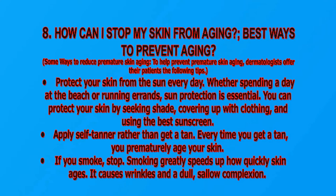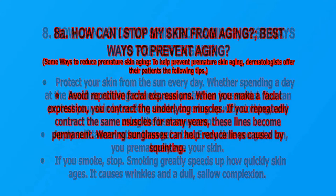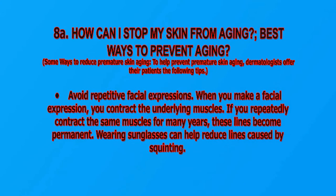Apply self-tanner rather than getting a tan. Every time you get a tan, you prematurely age your skin. If you smoke, stop — smoking greatly speeds up how quickly your skin ages. It causes wrinkles and a dull, sallow complexion.